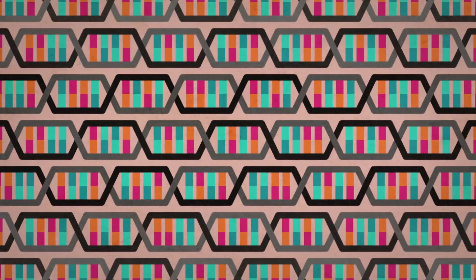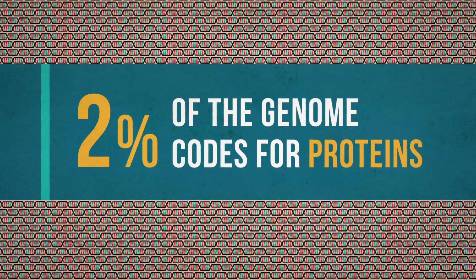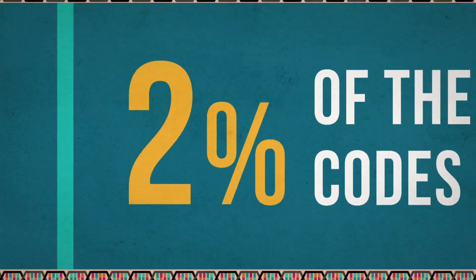The human genome is about 3 billion letters long. Only about 2% of this codes for proteins. Most genetic studies in autism have focused on this 2%, called the exome.